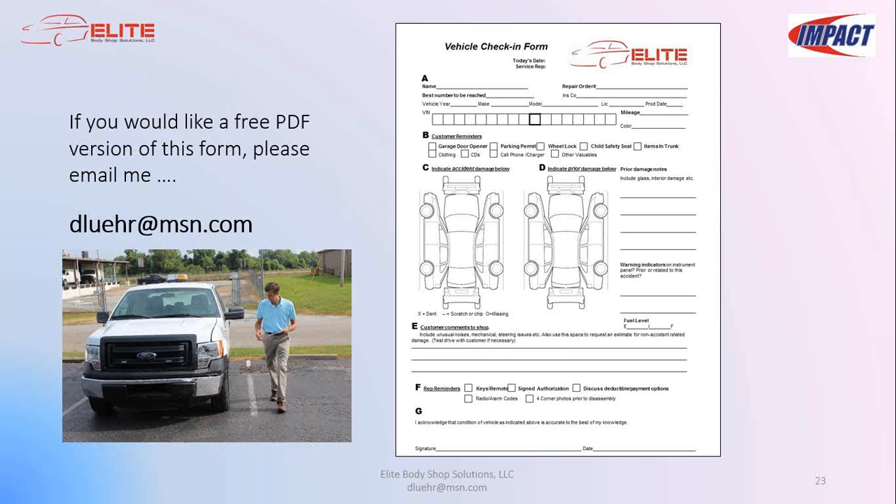Having this check-in information on hand during the blueprint process is quite important — it's a great way of communicating the customer's concerns to the blueprint analyst and ensures things don't get missed. I'll make sure everyone on this webinar gets a copy of the check-in form after today. It's a form I designed about six or seven years ago that has been thoroughly field-tested — if you like it, please feel free to use it.